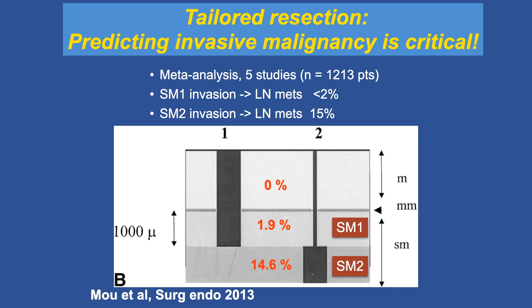Tailored resection requires our ability to accurately predict invasive malignancy. The burden is on the endoscopist to acquire the discriminating skills to predict the likelihood that invasive malignancy is present. That is critical for such a tailored approach.